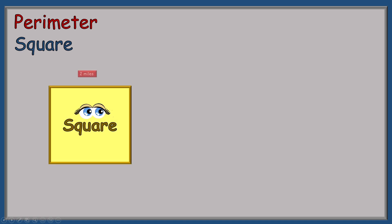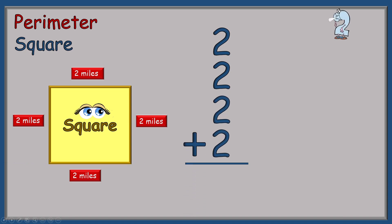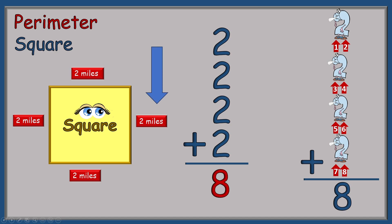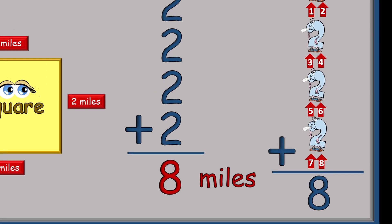Our next perimeter is the measurement of a square. Remember, a square has the same number on each side — in this case, it's two miles. Two plus two plus two plus two. Two Blue Blue Shoes is going to help us again. We add up the tickle spots: one through eight. So our answer is eight. Remember, we have to have a word when measuring perimeters — the word here is miles. So our answer for this square is eight miles.